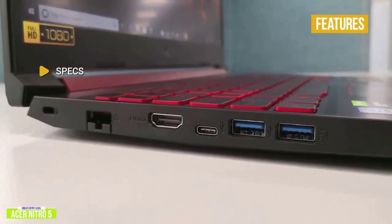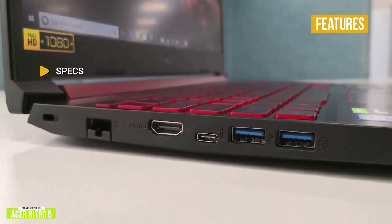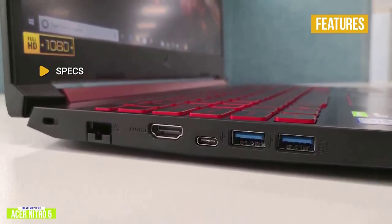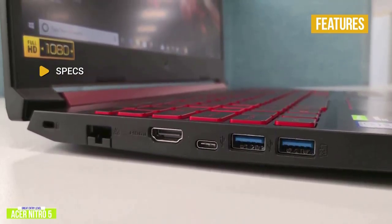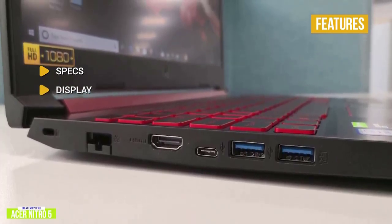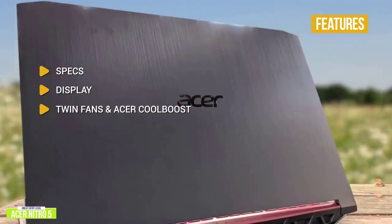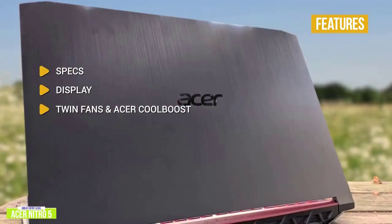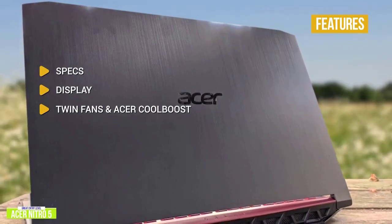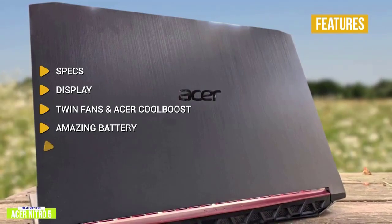Specs: Intel Core i5-9300H processor, NVIDIA GeForce GTX 1650, 8GB RAM with 256GB SSD. Display: 15.6-inch 1920x1080 resolution running at 60Hz. Twin fans and Acer CoolBoost adjustable cooling system keeps it running cool, especially with its plastic chassis. Amazing battery — over 11 hours of battery life.